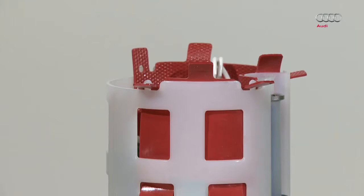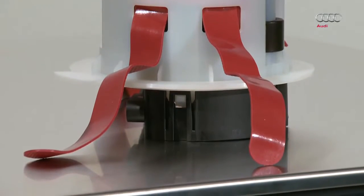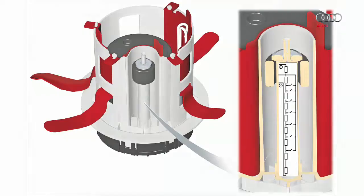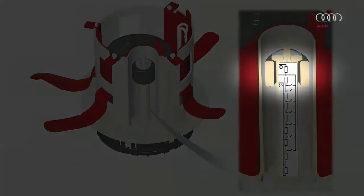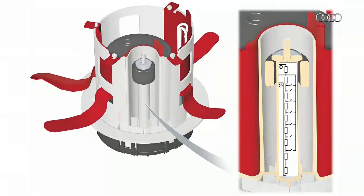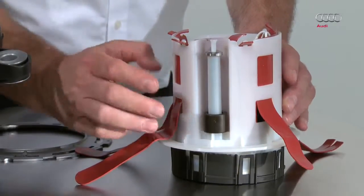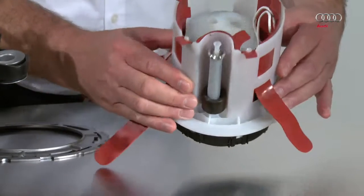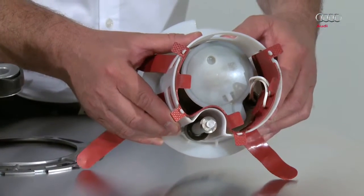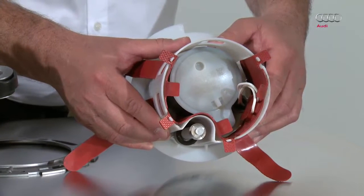These rubber strips help to heat the tank; the red strips contain heating bands. An improved fill level sensor is now equipped with seven reed contacts instead of three, helping the sensor to transmit the AdBlue fluid level with even greater accuracy. Inside are the brushless metering pump, the temperature sender, and the pressure sensor for the reductant.